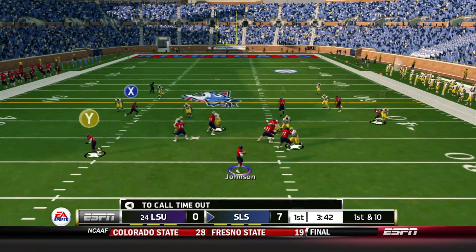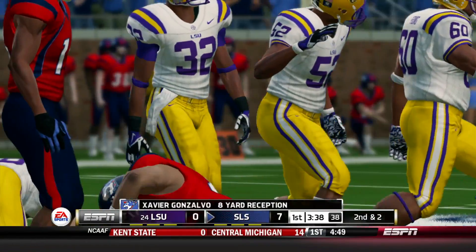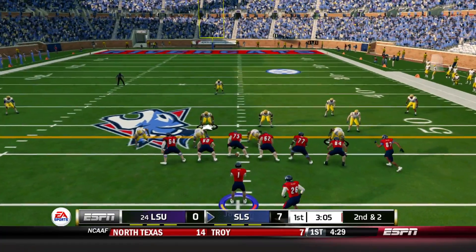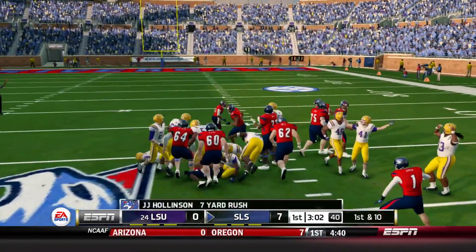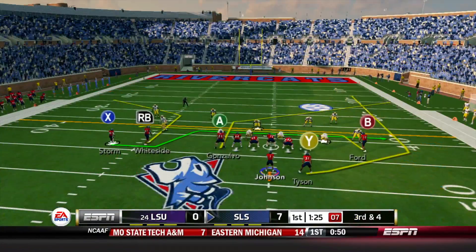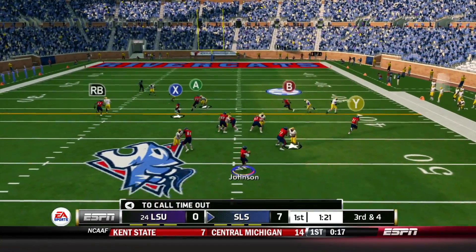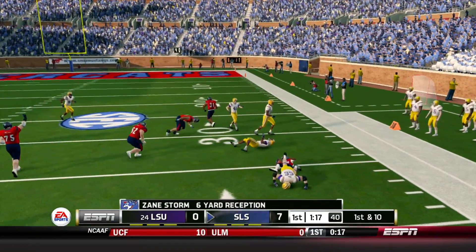Here's Gunnar Johnson, who had a nice little drive to start. He throws across the middle to Xavier Gonzalvo — gain of 8. Our offense definitely looks better with Gunnar Johnson under center rather than Phoenix Frazier. The offensive scheme just fits him a lot better. Even at 5'11", he can still sling it around. Quick throw out to the right side on 3rd and 4 — that is Zane Storm, coming off an extremely great game and a welcome to the SEC with that two-touchdown performance.